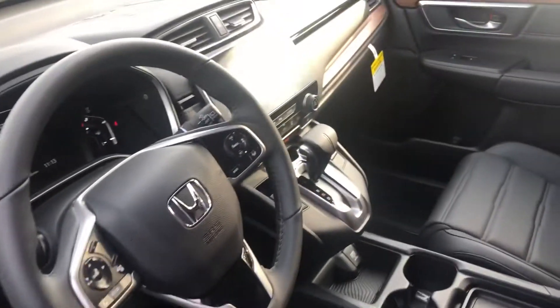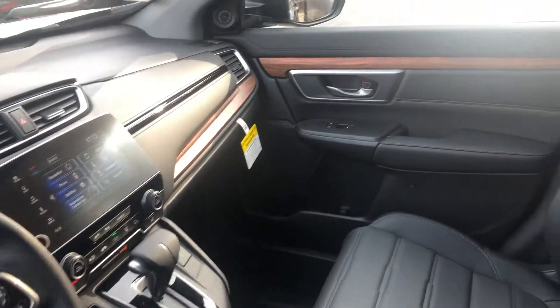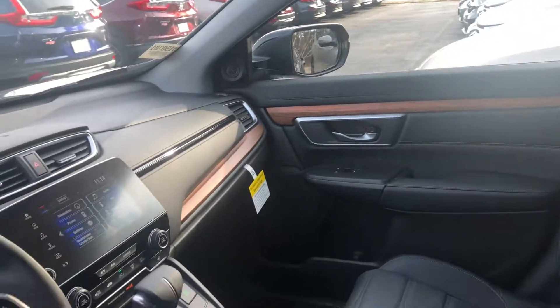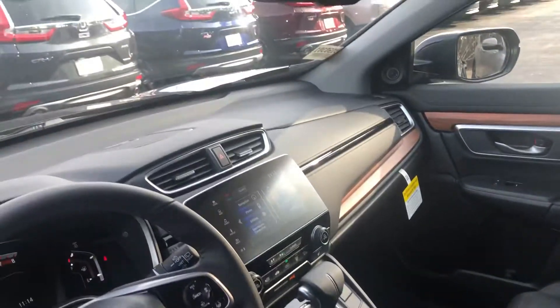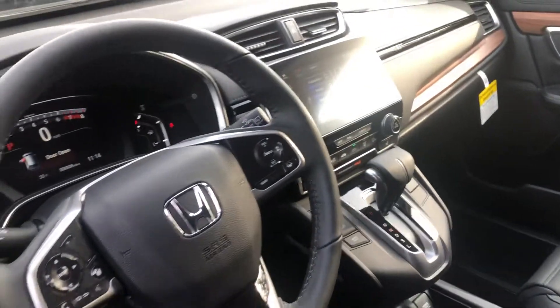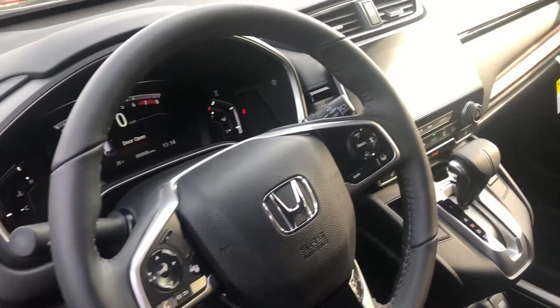You do get remote engine start built in with this vehicle, also push-button start, smart entry, comfortable seating for five, and plush leather interior. You get heated and powered front seats, a power moonroof, auto dimming rearview mirror, dual climate control, rain sensing wipers, and also auto on-off high beams.